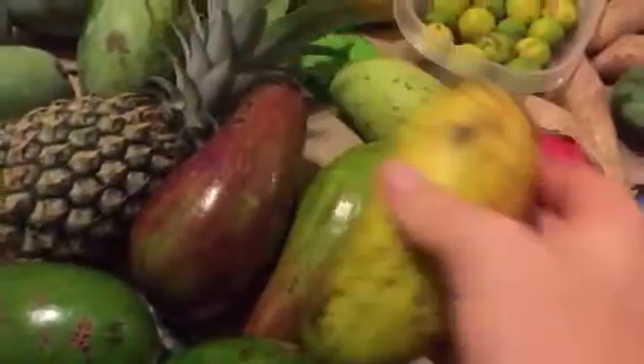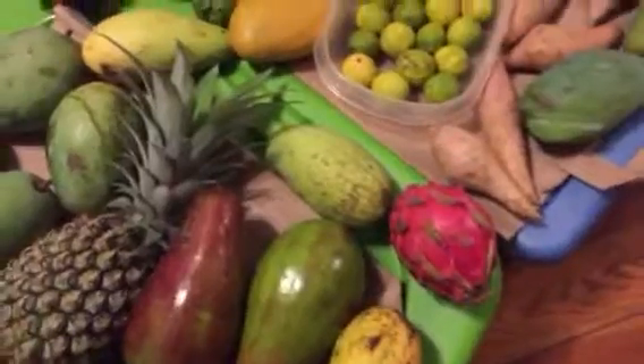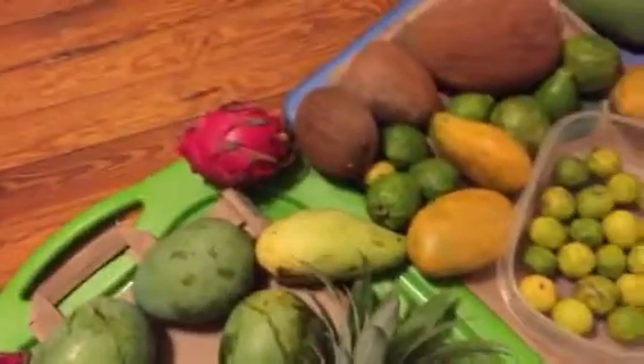Another Thai mango here, similar to the one we saw right over there. I got another red dragon fruit, Thai mango, Thai mango dragon fruit.